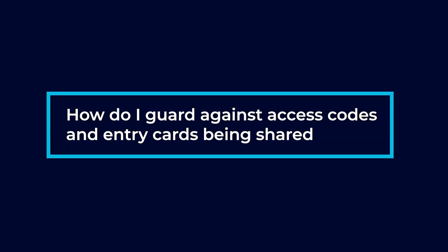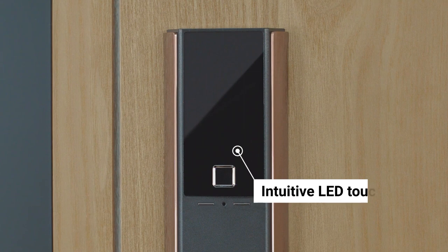How do I guard against access codes and entry cards being shared? We don't really like to give out access codes anymore. That involves putting readers with keypads. The thing about entry codes is you can verbally tell those to anybody, so that code can go from one hand to the next to the next.